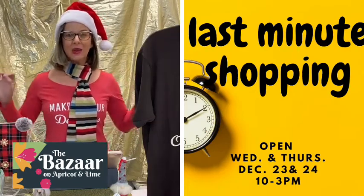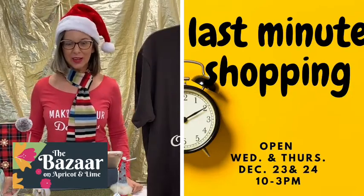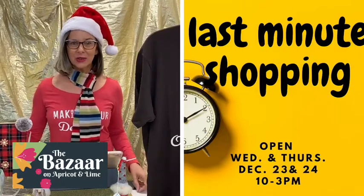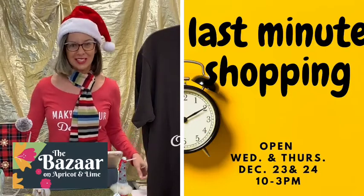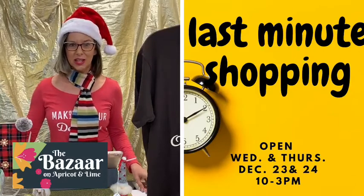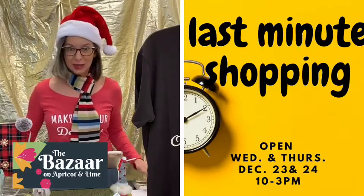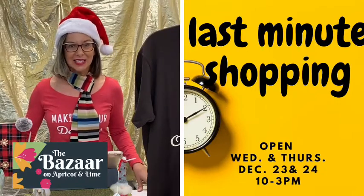Hello everybody and welcome to this special edition of Bazaar Shopping Network. It is Wednesday, December 23rd and we are open. Instead of doing Bazaar Shopping Network like we normally do on Thursdays, we decided to do it a day earlier — special edition. So y'all will get some great inspiration on really amazing things that we have here. If you are a slacker like me and didn't get all your shopping done, we are open today and tomorrow to do your last-minute shopping.